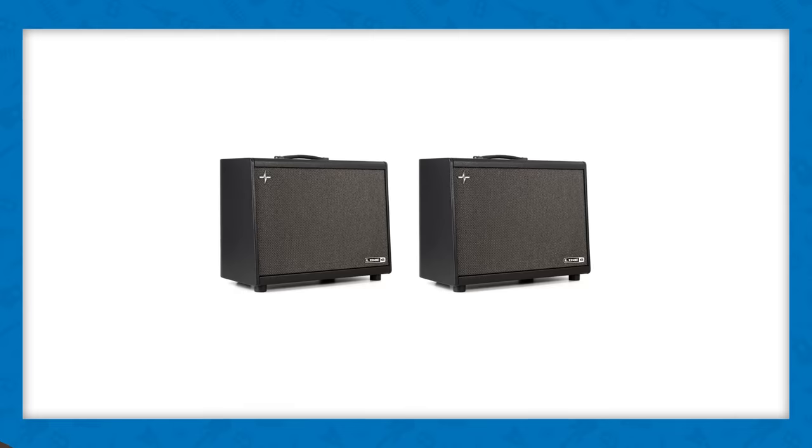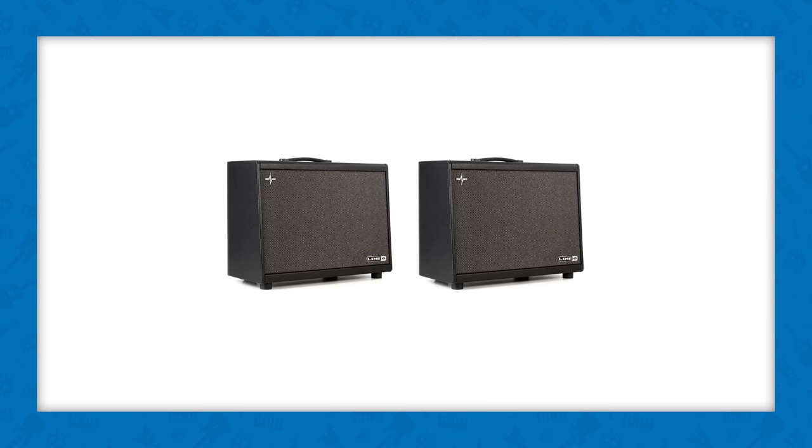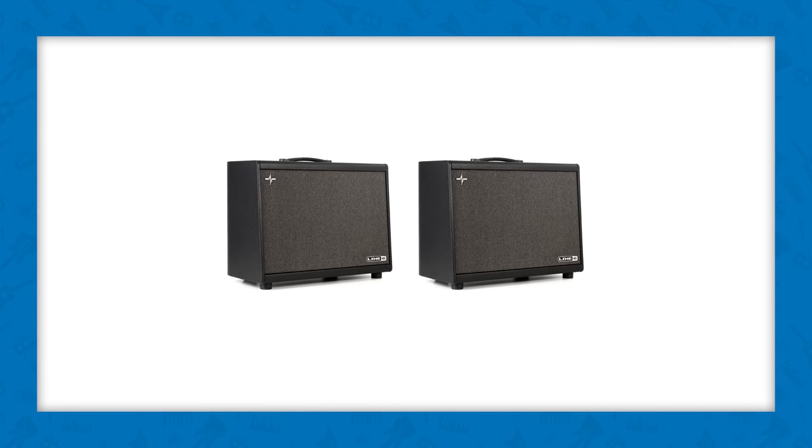You're not making music if you can't hear the sound, so this giveaway package also includes two of Line 6's PowerCab 112 Plus cabinets for stereo sound with 250 watts of room-filling power. Covers are included to keep your PowerCabs looking brand new.